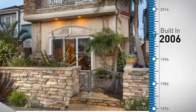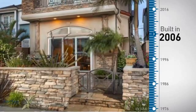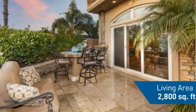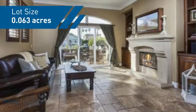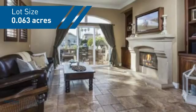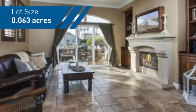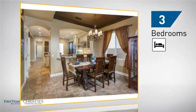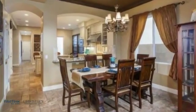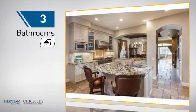This property was built in 2006 and features over 2,700 square feet of space, giving you a spacious layout to play host or kick back and relax after a long day. Inside you'll find three bedrooms, so everyone has a private space to come home to, as well as three bathrooms.